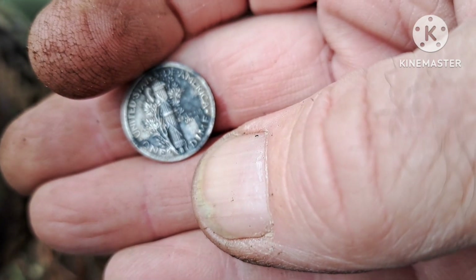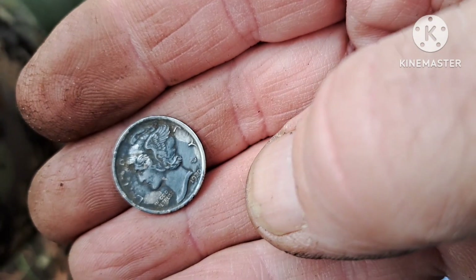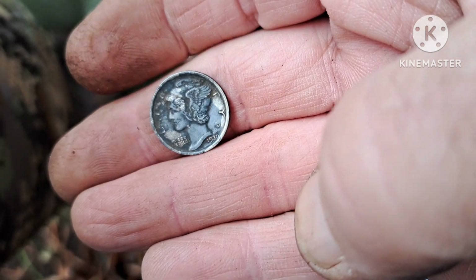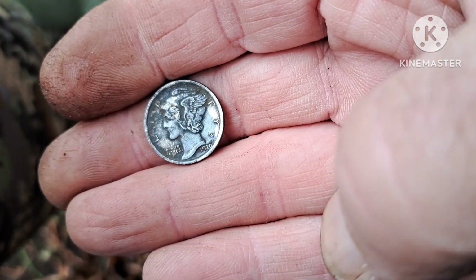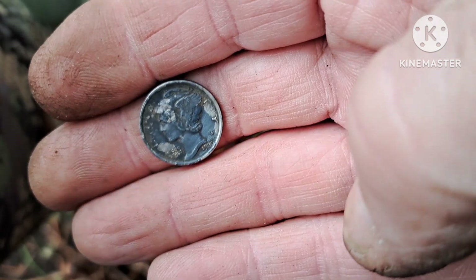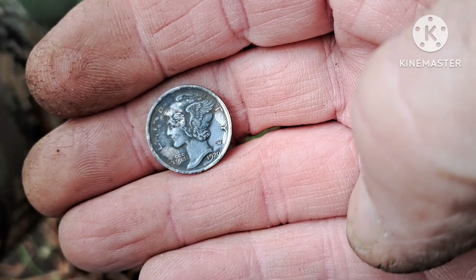I said I was gonna find some silver — look at that! I thought I was digging a ball jar lid. I'm happy now. I can relax and either finish this hunt or head on home — I'll probably hunt a little more.